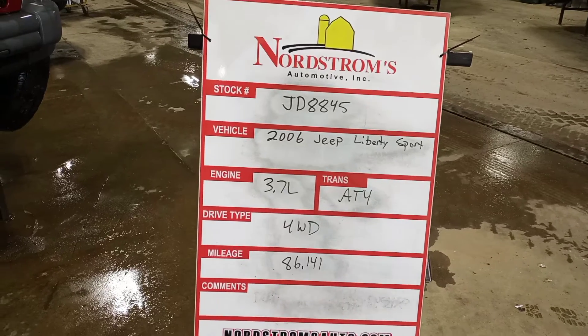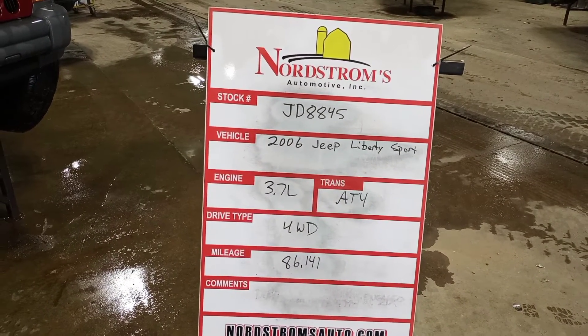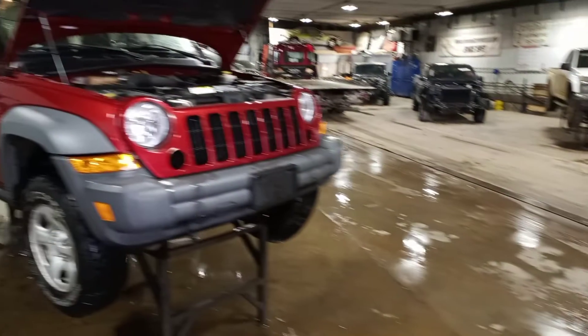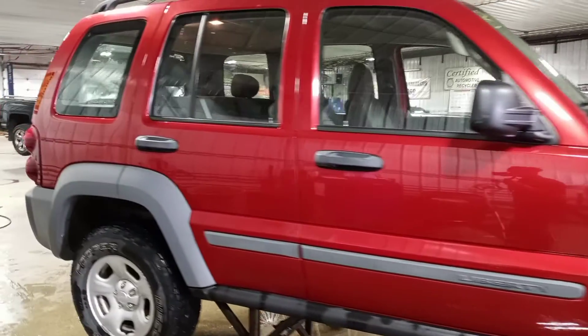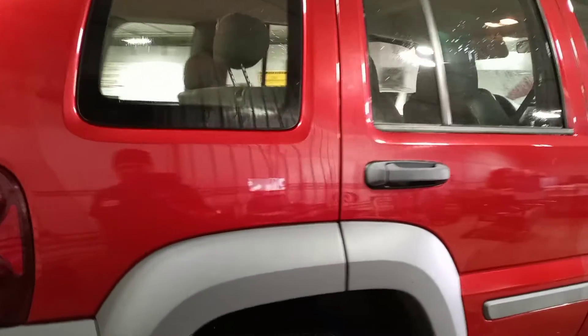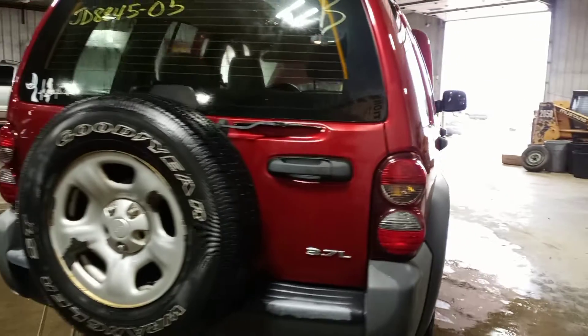Stock number JD 8845, 2006 Jeep Liberty Sport, 3.7 liter automatic four-speed, four-wheel drive with 86,141 miles. It's red in color. Damage to the left side front. There's run — we won't be engaging it. Rear drive shaft is unattached and there's some damage to the left front suspension.